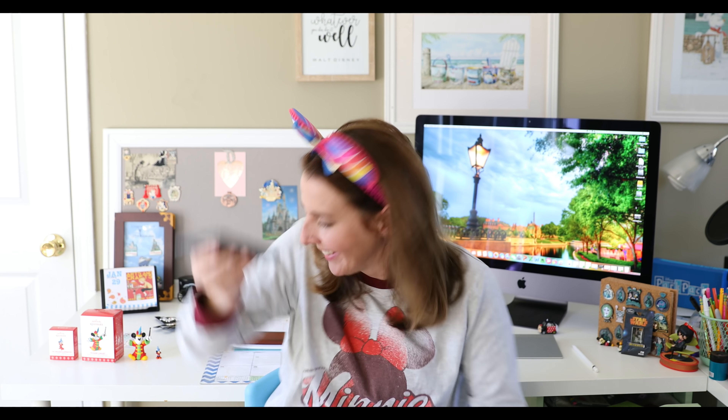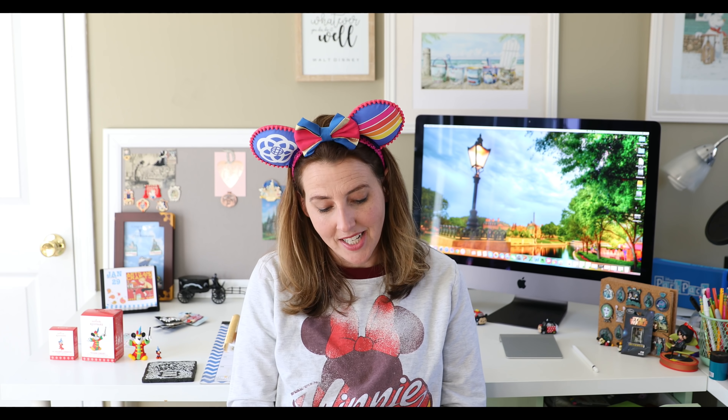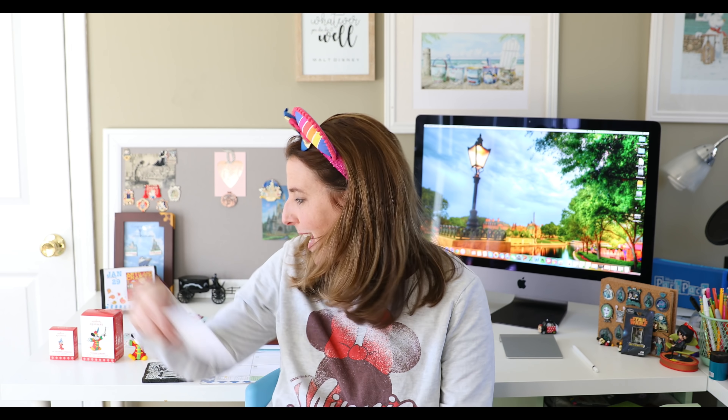Julia also sent me a coaster from my favorite ride in Walt Disney World — the Haunted Mansion. I use this every single day in my office to hold my coffee. She also sent me this really cute note: 'I just wanted to send you a few things, so thank you for your channel and sharing the Disney joy. If you ever make it up to Disneyland, let me know. Take care and Disney on — Julia.'